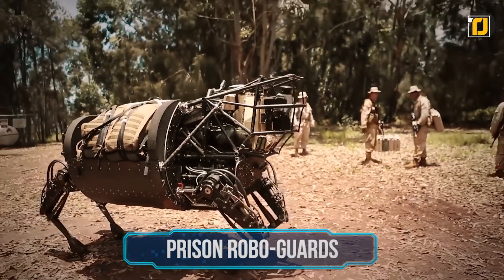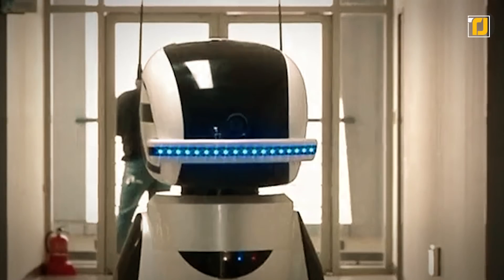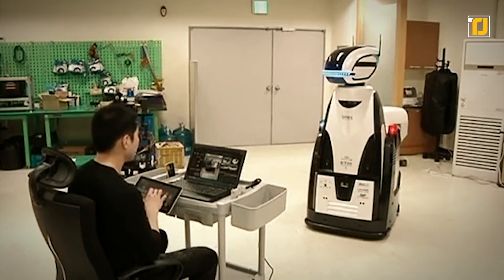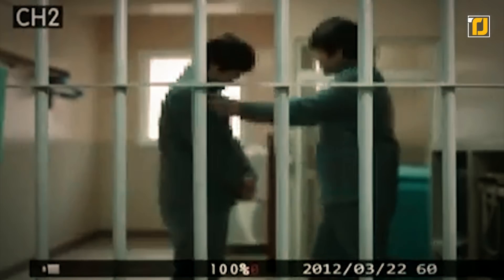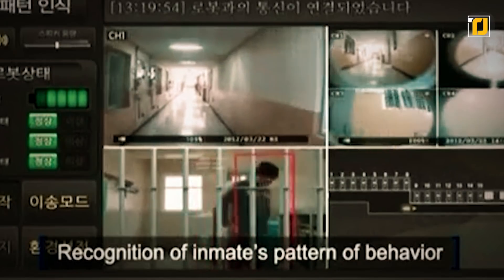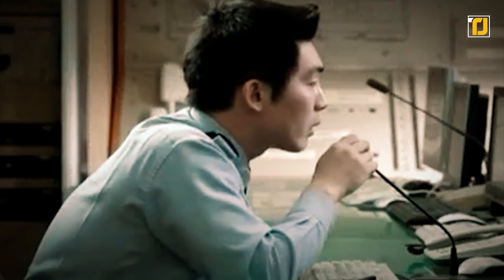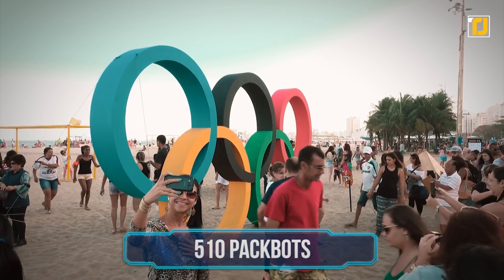Number 4: Prison robo guards. South Korea has invented the world's first robot warden to look after inmates. Standing five feet tall and equipped with 3D cameras and behavior-recognition software, the robo guard makes its rounds and reports abnormal prison activity to a control center — such as fights or an inmate on the floor — transmitting data in real time so a human operator can decide what action to take. It also lets the human operator communicate with prisoners via the robot's two-way radio.